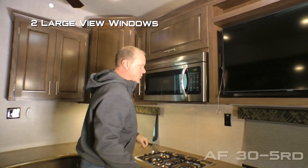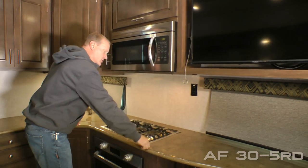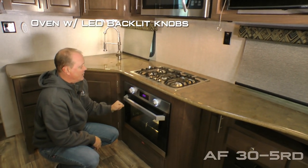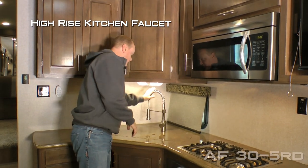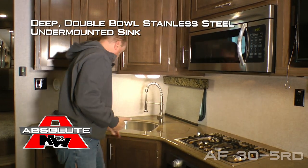Two large view windows with slow rise nightshades that you'll find throughout the coach, 110 outlets, solid surface countertops, independent three burner high output cooktop and oven with LED backlit knobs, high rise kitchen faucet, and removable sink lids with deep double bowl stainless steel undermounted sinks.